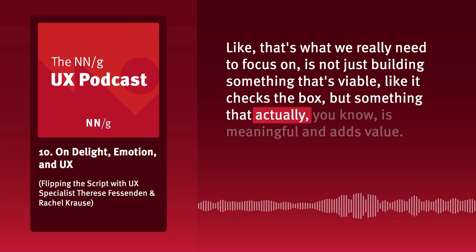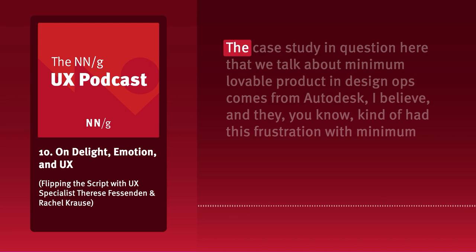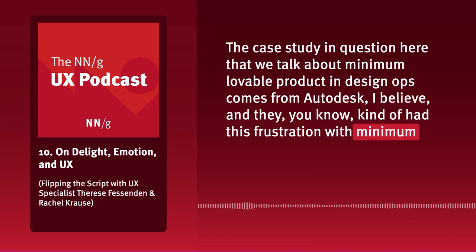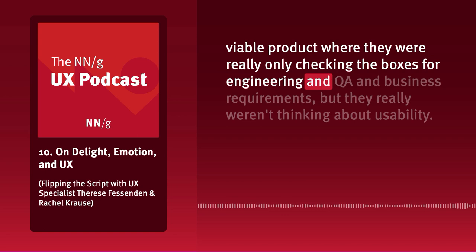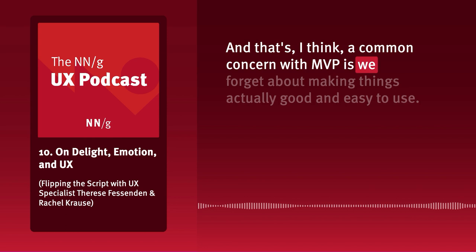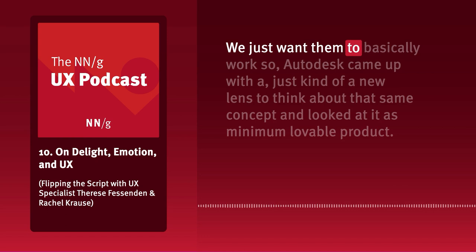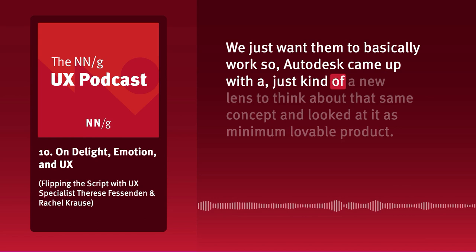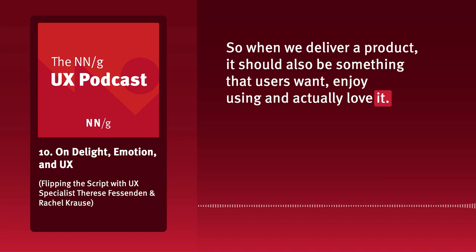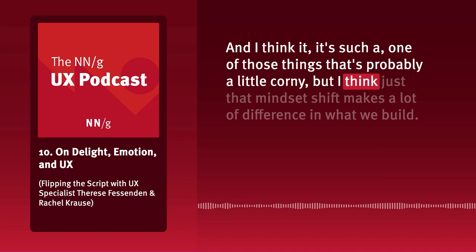The case study in Design Ops about minimum lovable product comes from Autodesk. They had a frustration with minimum viable product where they were really only checking the boxes for engineering, QA, and business requirements, but not thinking about usability — usability was an afterthought. A common concern with MVP is that we forget about making things actually good and easy to use. Autodesk came up with minimum lovable product: a new lens on the same concept where a delivered product should also be something users want and enjoy using.